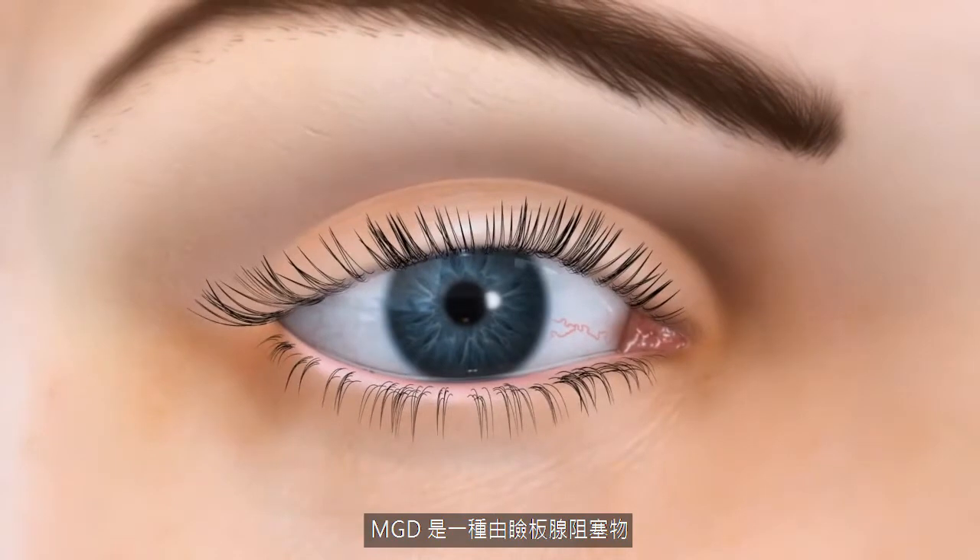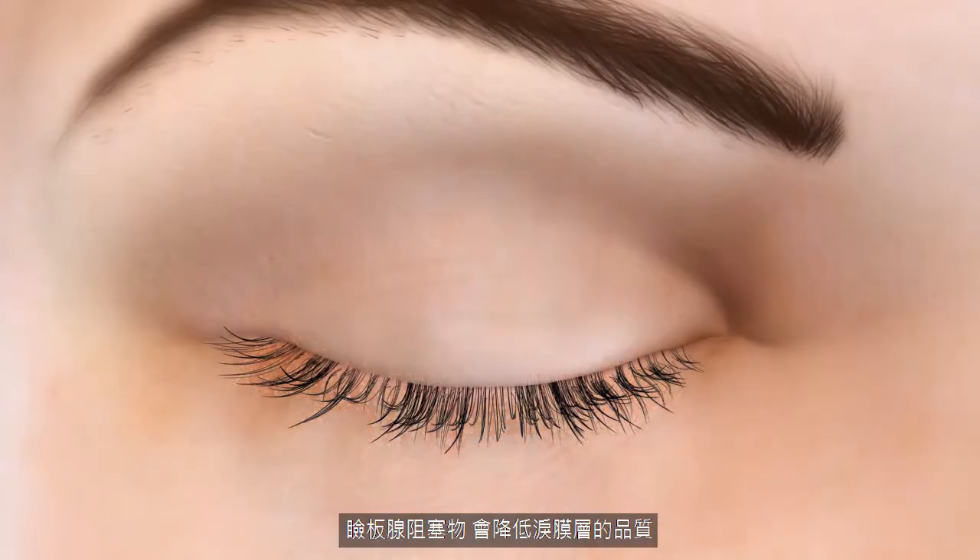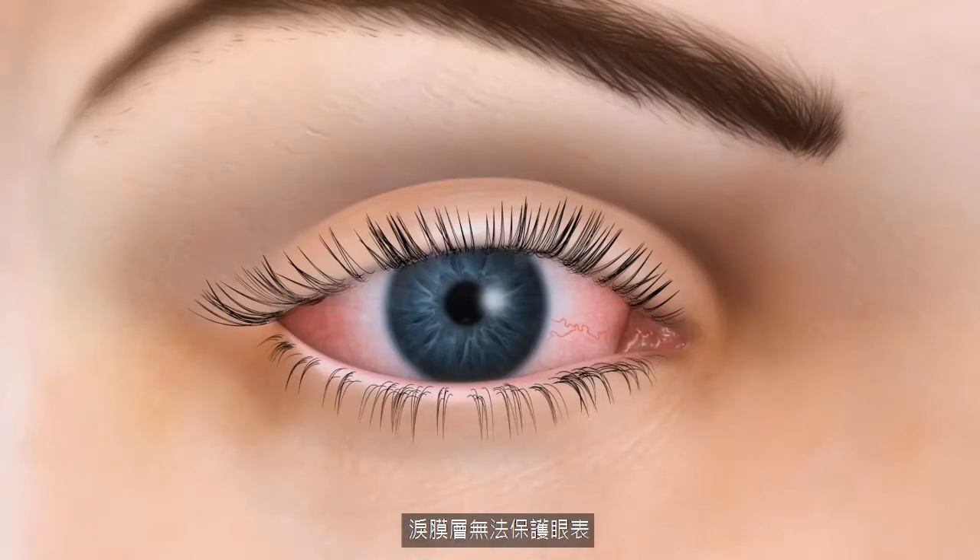MGD is a chronic and progressive condition caused by obstruction of the meibomian glands. This obstruction diminishes the quality of the tear film layers, which then fail to protect the ocular surface, leading to uncomfortable dry eyes.